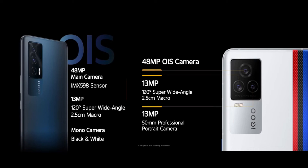Both phones also have a macro camera. The third camera differs between models: the iQ7 has a 2MP monochrome sensor, while the iQ7 Legend has a 13MP depth sensor for portrait shots.